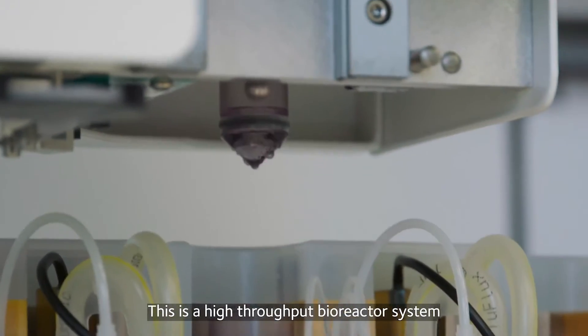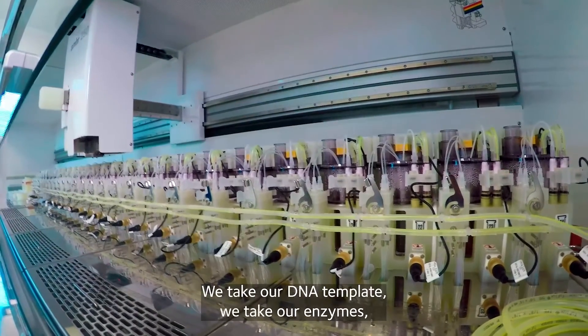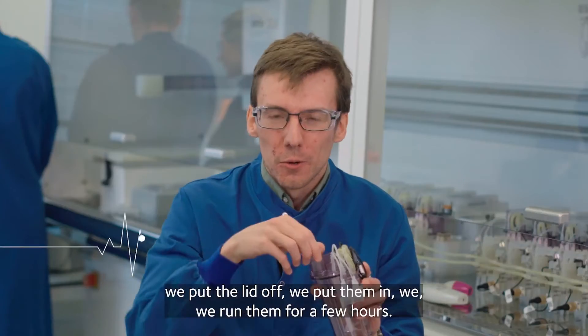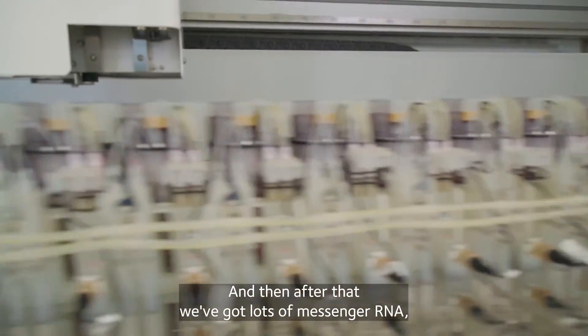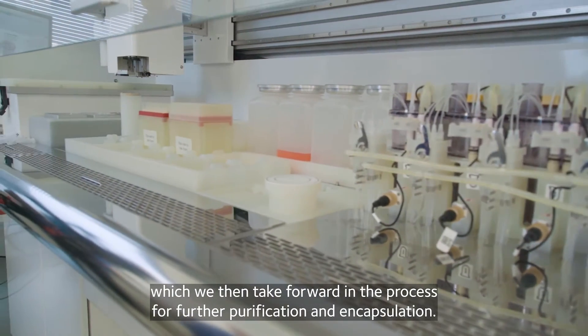We take our DNA template, we take our enzymes, we take our chemicals, we pop the lid off, we put them in, we run them for a few hours, and then after that we've got lots of messenger RNA, which we then take forward in the process for further purification and encapsulation.